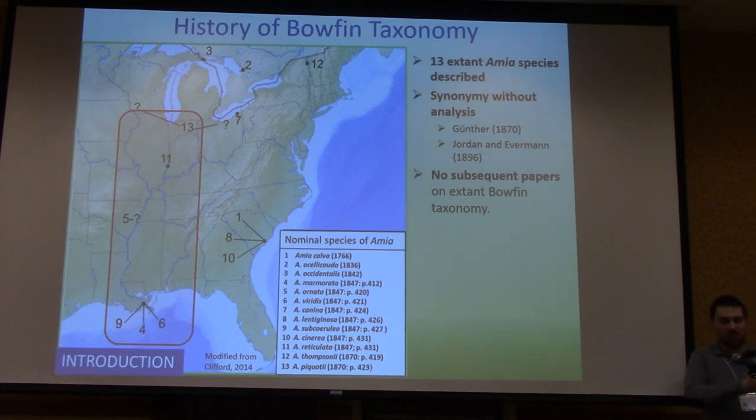The final nail in the coffin was Jordan and Evermann in 1896. They were putting together a big multi-volume set of all the fishes of North and Middle America, and when they got to bowfins, they just said: Amia calva with 12 synonyms, effectively rendering the other 12 names as synonyms. They did it with no analysis — they didn't check any holotype specimens, didn't talk to any of the taxonomists who described them, and made no real attempt to justify their decision. There have been no subsequent papers on living bowfin taxonomy in the past 120 years.